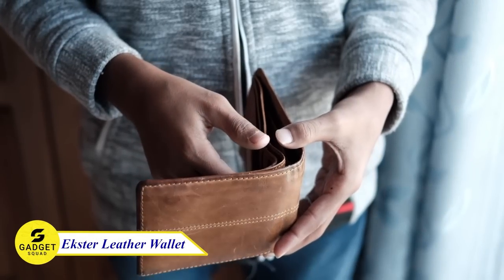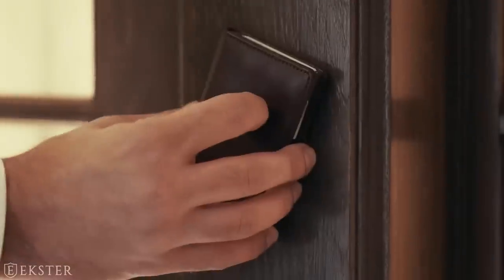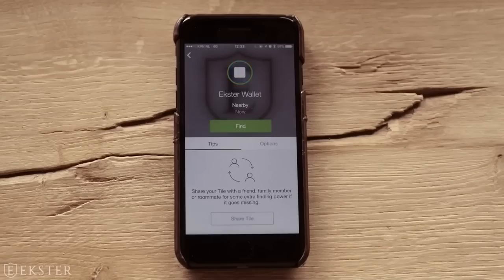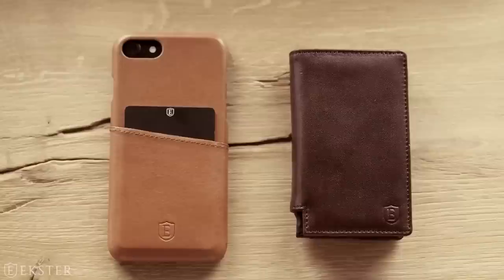It's time to say goodbye to your old wallet and take a look at this amazing extra leather wallet. It has built-in RFID data protection, safeguarding your cards from wireless theft. With a simple click, your cards pop out instantly and you can store up to 10 cards. Pair it with the extra tracker card to never lose your wallet again. Don't hesitate — just try this out.